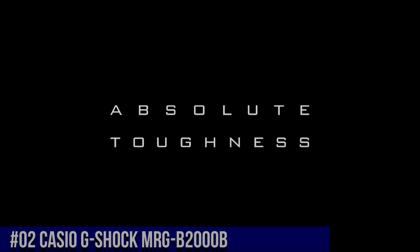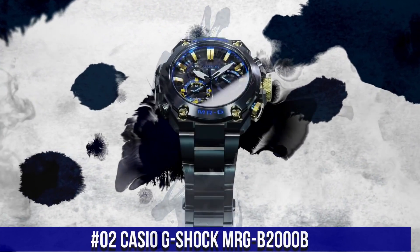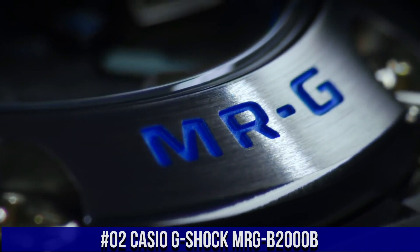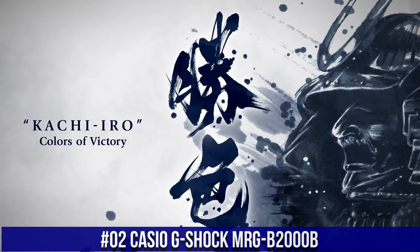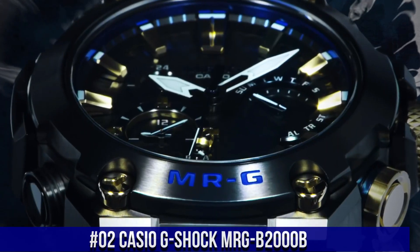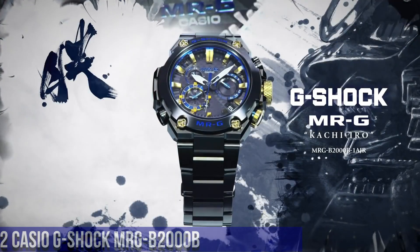Number 2: Casio G-Shock MRG-B2000B. The watch is very accurate and comfortable with a great wrist presence. Case/bezel material: titanium. Solid band, tight lock. One press 3-fold clasp, titanium band. Sapphire glass with non-reflective coating. Neobrite magnetic resistant. Shock resistant. Crew lock crown, deep layer hardening plus DLC coating. 200 meter water resistance.